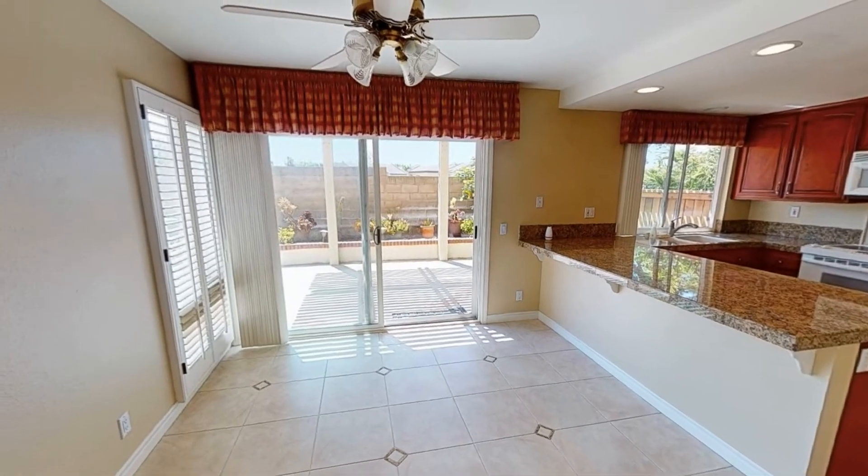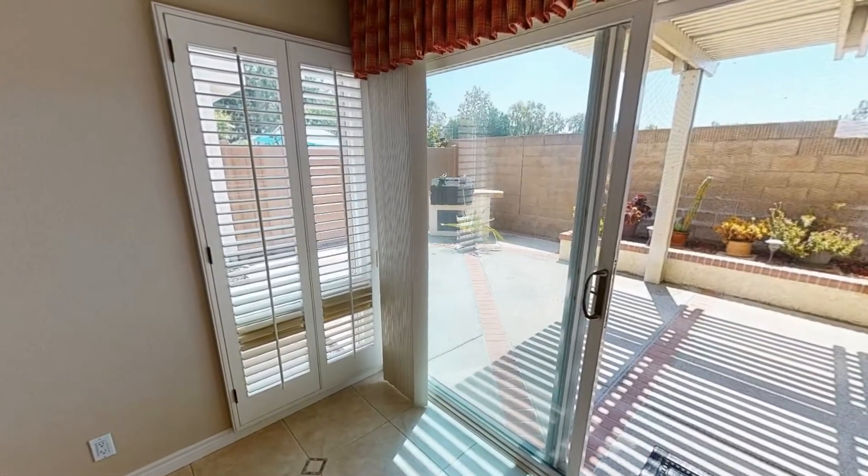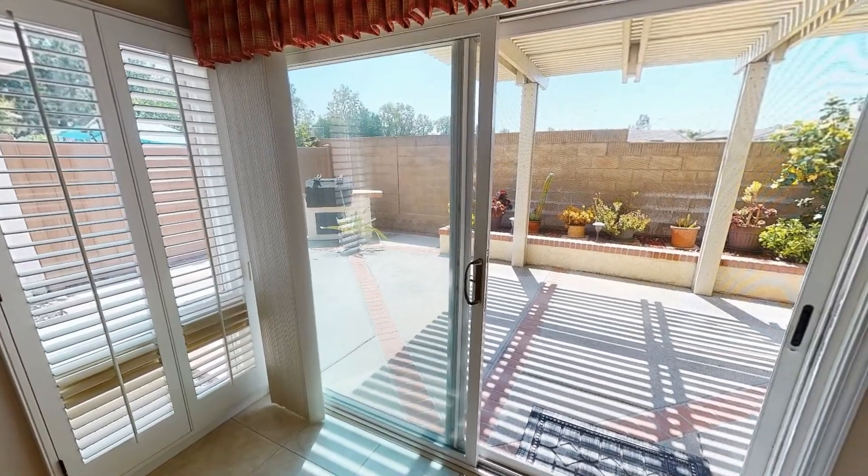Through the doorway is the bright dining area that has sliding door access to the patio, perfect for al fresco dining or weekend barbecue parties.